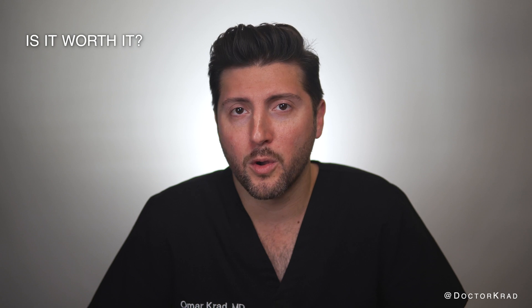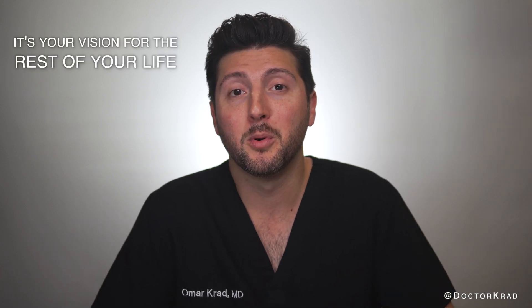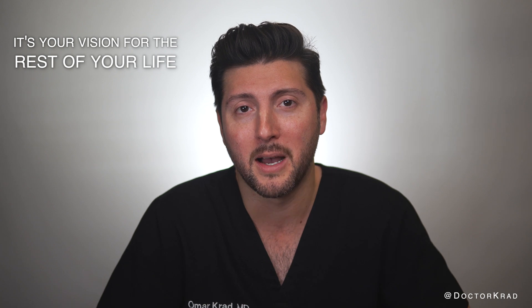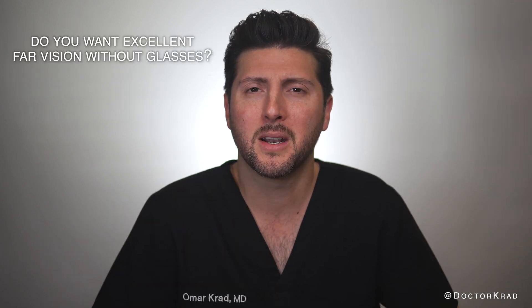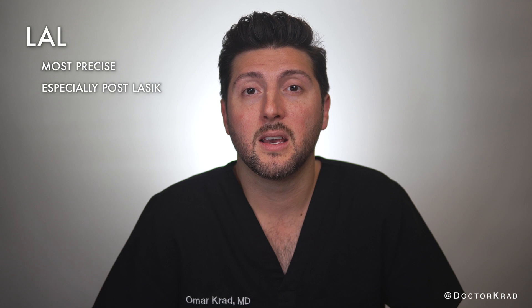Is it worth it? It's not for me or your surgeon to say — your eyes are yours. I'm not going to be viewing the world through your eyes. But I will say this: there are people who spend thousands of dollars per tooth for a better smile, and you only got two eyes. Patients who value high quality far vision day and night without glasses for the rest of their lives would think so. The LAL is not perfect, but there currently is no better or more precise option if you want to see far without glasses after cataract surgery, especially if one has had LASIK before. But the reality is, that price is too much to spend for a lot of people.